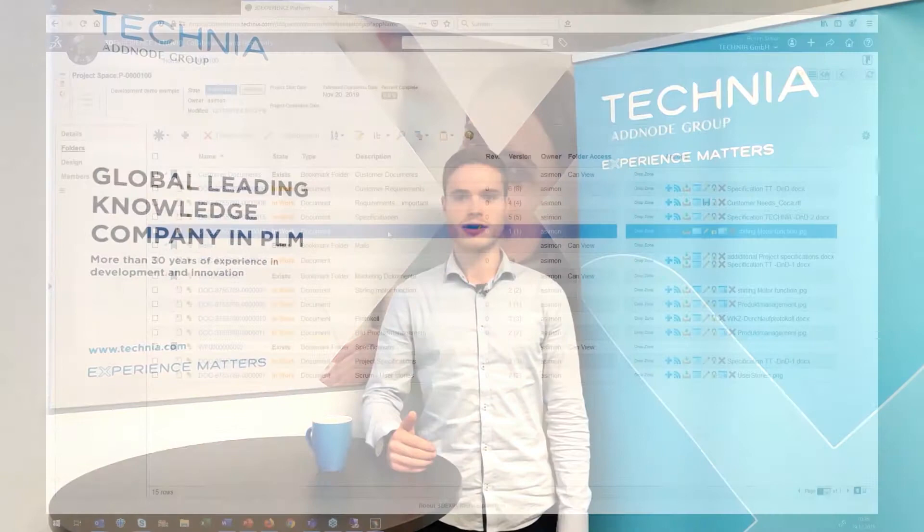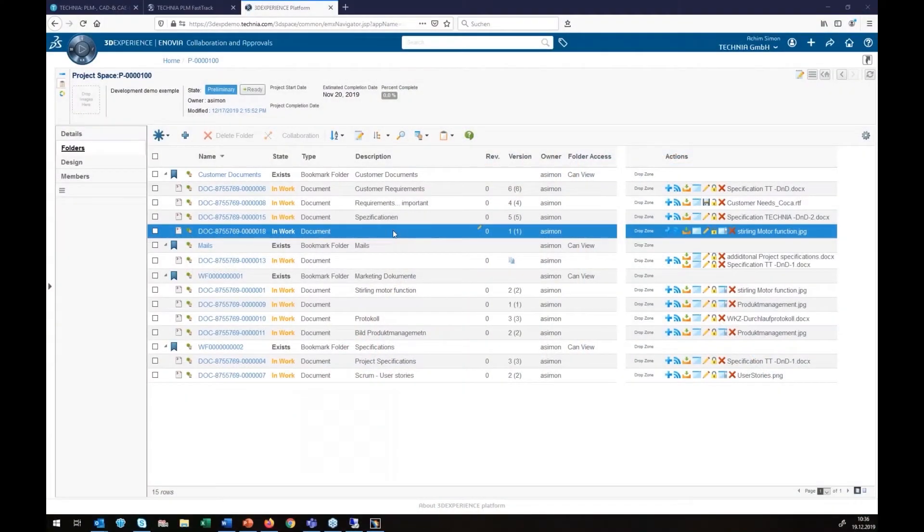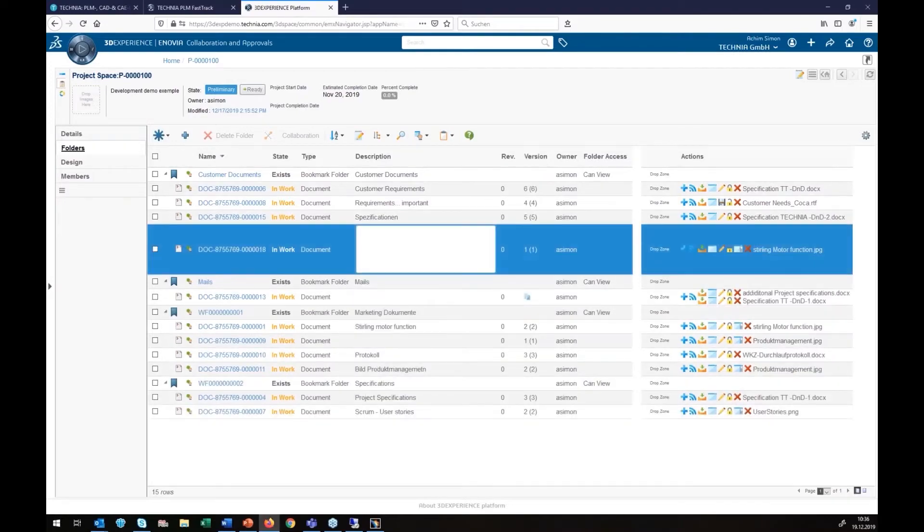The second level is all about the management. You can store all project related information on the platform, which allows you to efficiently manage your data and projects.